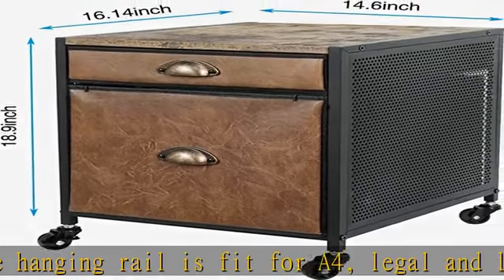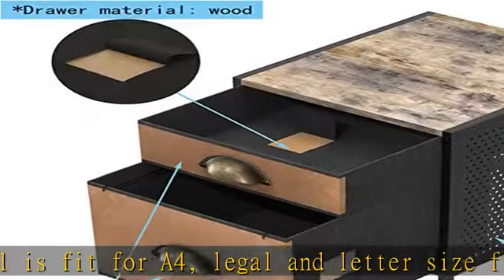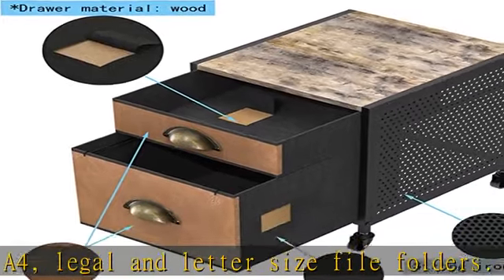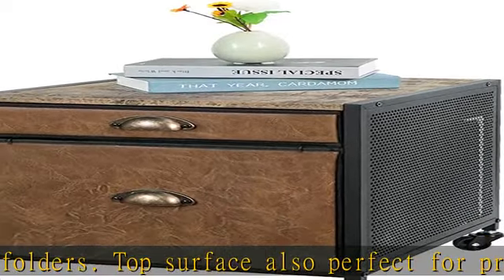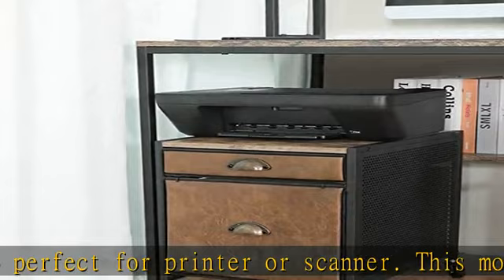What you get: one movable file cabinet with two drawers and wheels, plus 24-hour friendly customer service and unconditional refund or replacement if any quality problem. Check the description to get this product today at the best price.